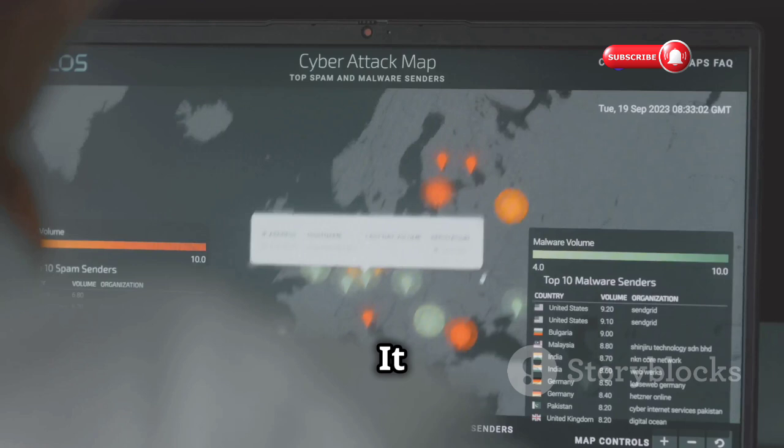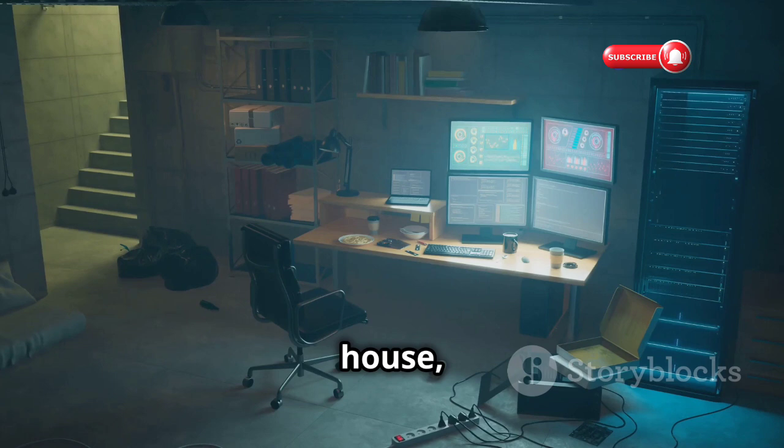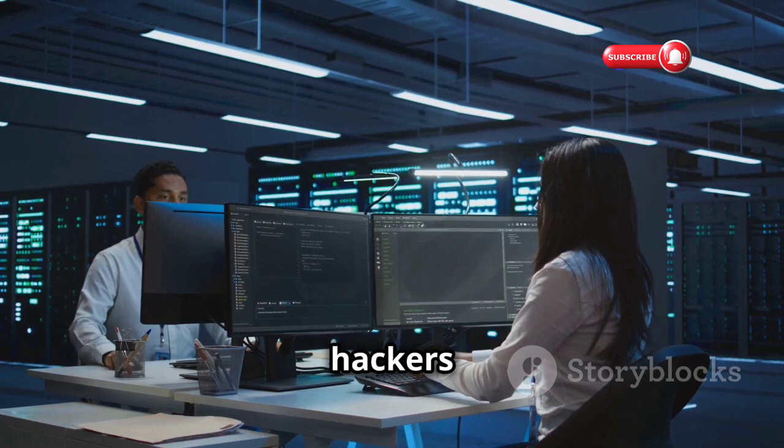First up we have Nmap, the undisputed king of network scanning. Imagine needing a detailed map of a city — every street, every building. Nmap does that for your network. It identifies active hosts, open ports, operating systems, you name it. But Nmap isn't just about getting a lay of the land; it's about discovering vulnerabilities. If your network is a house, Nmap helps you find the unlocked doors and windows that attackers could exploit.